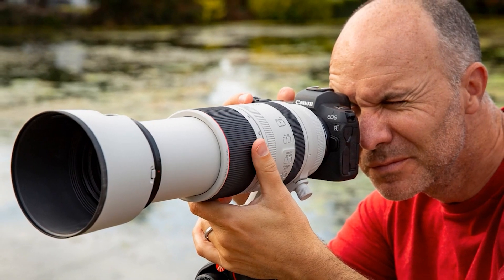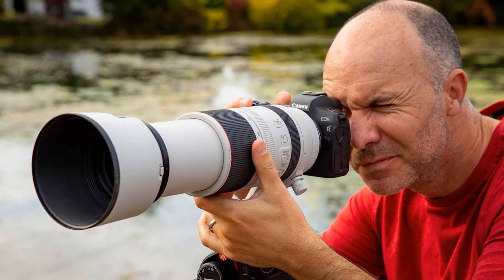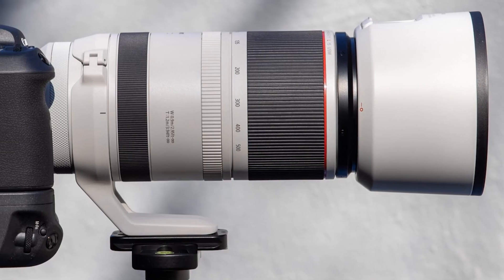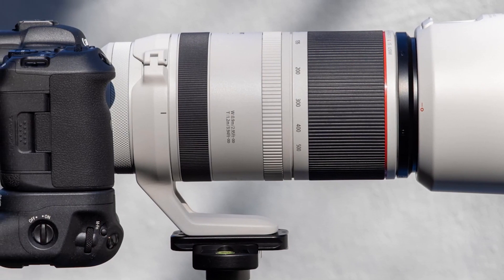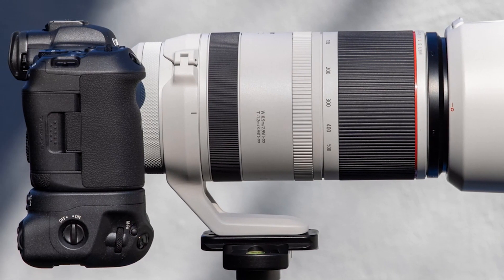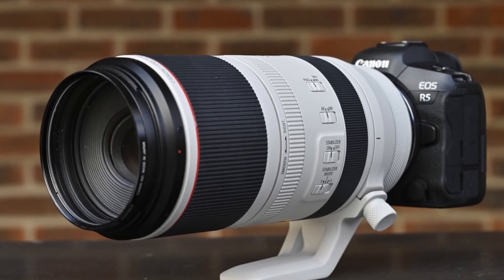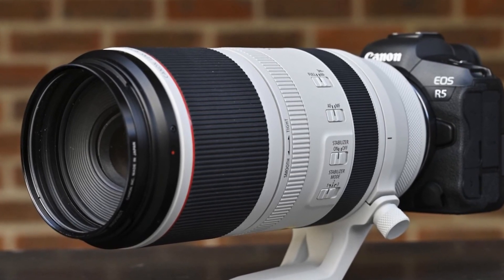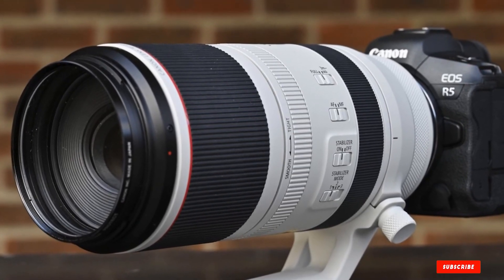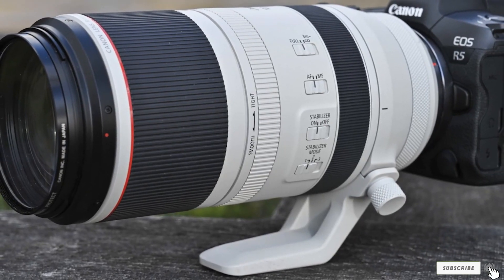They can be zoomed out instantly during sports and nature photography when a subject unexpectedly comes close to you. The fast EVF, 12fps and 20fps mechanical and electronic shutter high-speed rates, and super-intelligent autofocus mode of the EOS R5 and R6 are excellent for animal photography. They are comparatively lightweight, small, and have higher brightness. They can be used with teleconverters, and the weather-resistant feature makes them work brilliantly even in harsh weather.